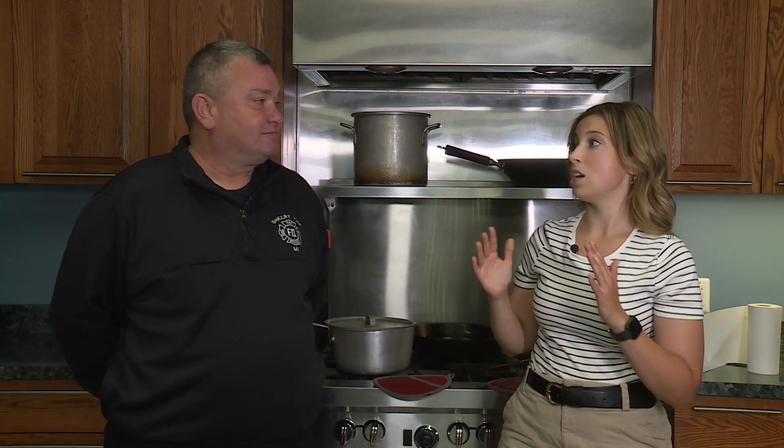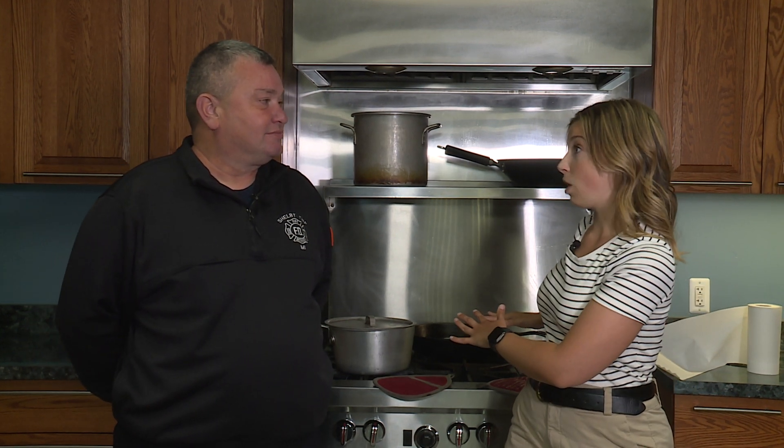Hi everyone, I'm Kelsey and today I am here with someone super special. You are with Brian Werner, an inspector at the fire department. We're going to talk about fire prevention.